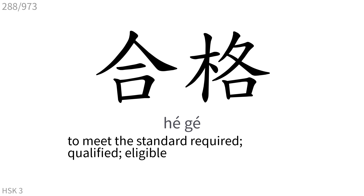合格: To meet the standard required, qualified, eligible.